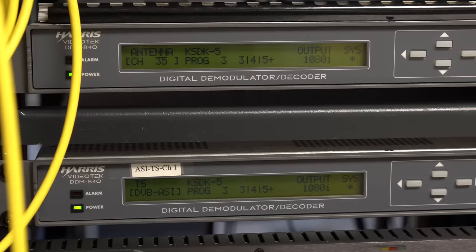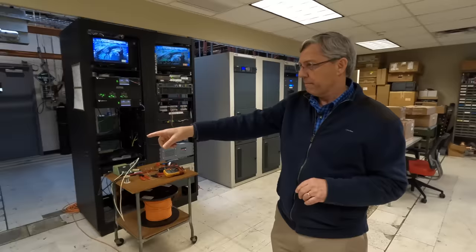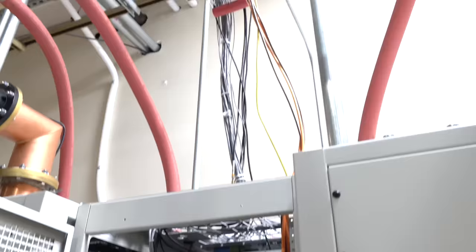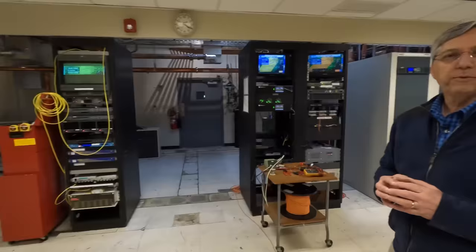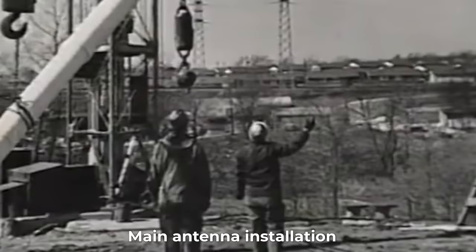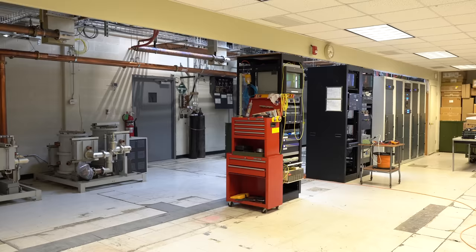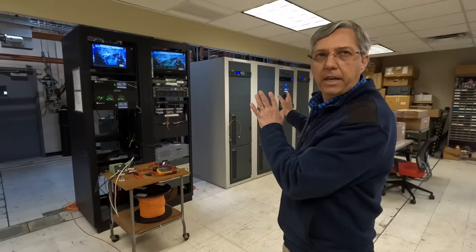At the studio, there are two boxes. One is a fiber box that sends it out over fiber, and the other is an RF box that sends it out via microwave — a 7.5 gigahertz microwave in this rack, with a main and a backup unit, auto-switching. The fiber is down here in this rack. They're converted and then put into a switching box so that any one of those feeds can be put into the transmitter exciter.